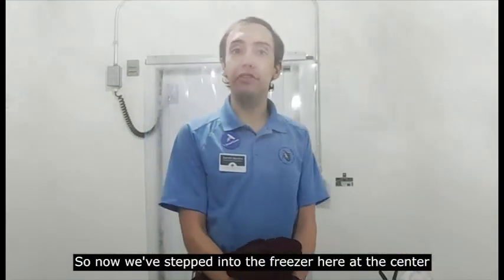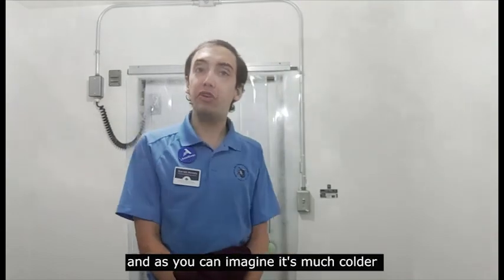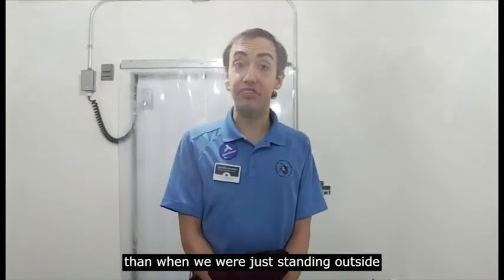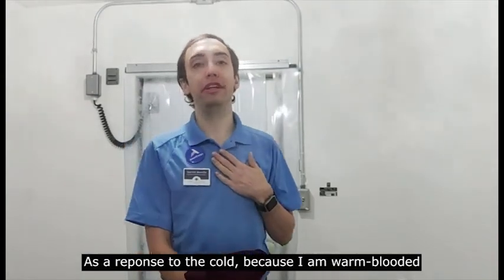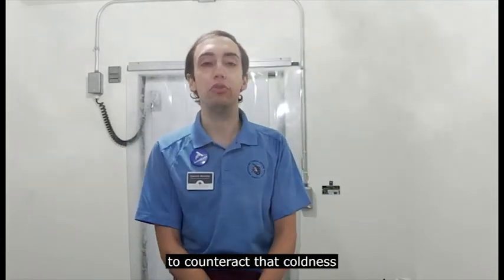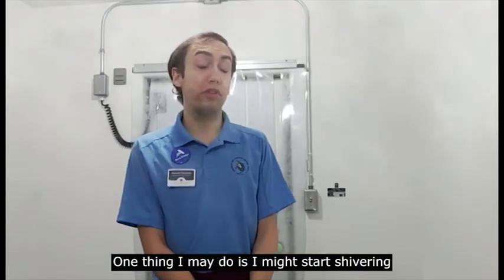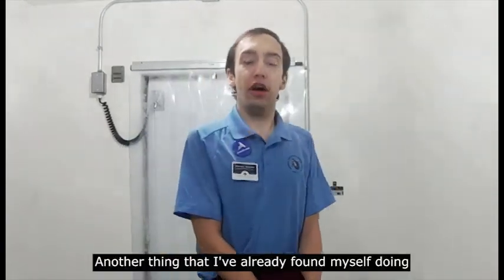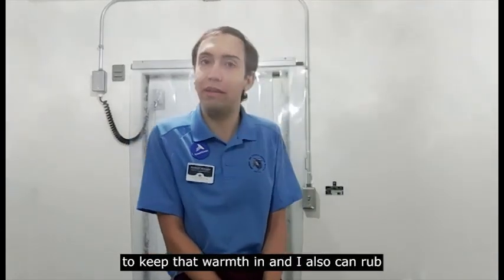So now we step into the freezer here in the center where we like to keep all of our turtle food nice and fresh. As you can imagine, it's much colder than when we're just standing outside. As a response to the cold, because I am warm-blooded, my body is going to start doing things to counteract that coldness. One thing is I might start shivering if I come here long enough. Another thing I've already found myself doing is pulling my limbs a bit tighter together to keep that warmth in.